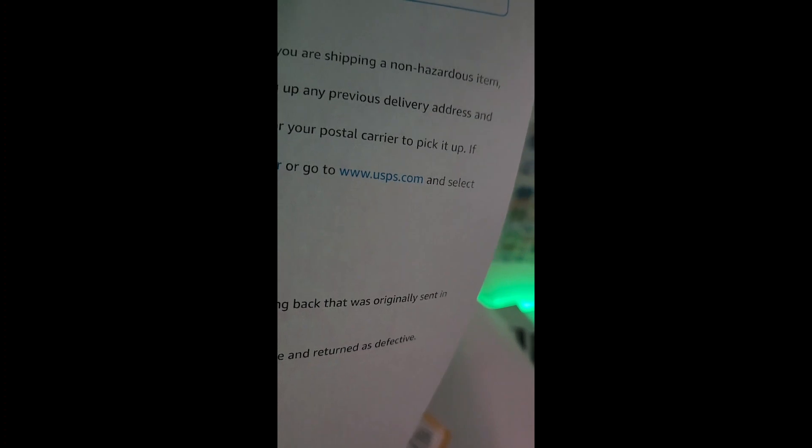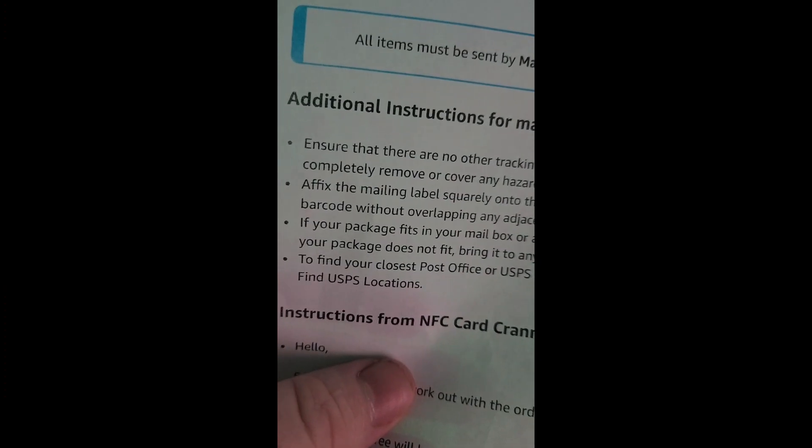Hopefully they'll get it by tomorrow or something like that so I can get my item as soon as possible. Okay, it looks like I sealed it up as best as I can. That should be nice and sealed. It says no postage is necessary. And once again I'm going to show the instructions where it says that if your package fits into the mailbox, deposit your package for your postal carrier to pick up.